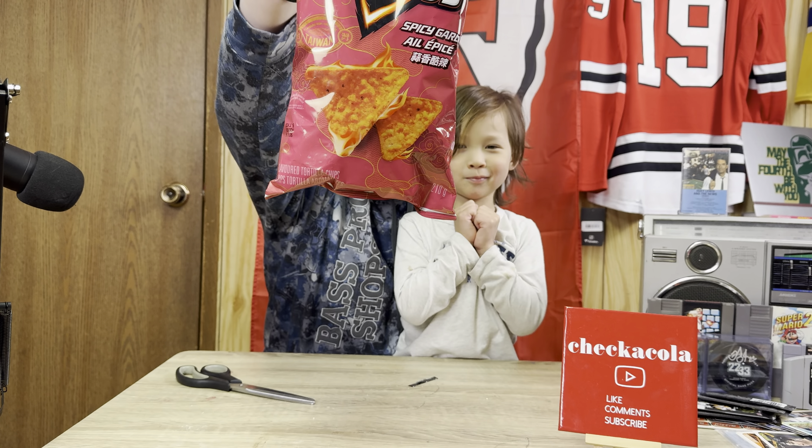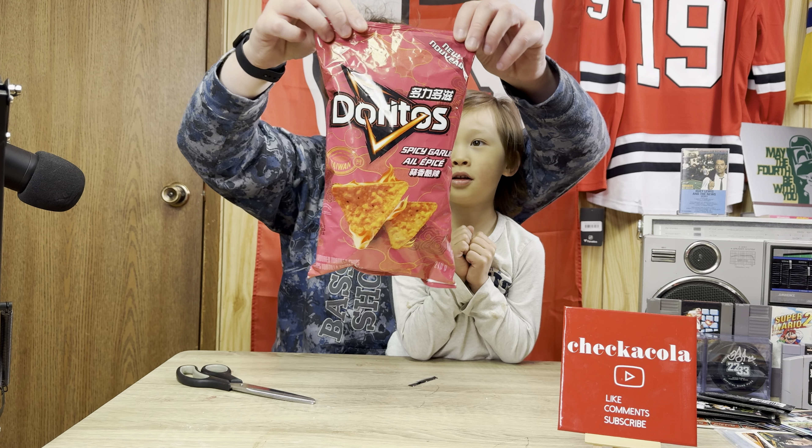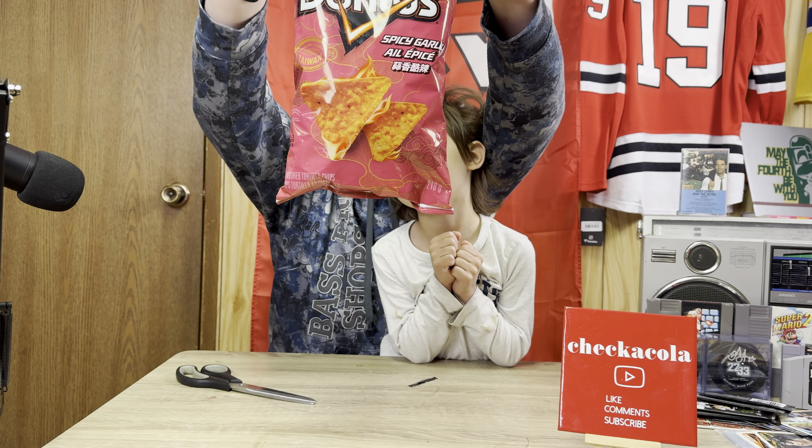Hi guys, it's Checkacola or Matt, and today we're going to be trying out this new Doritos flavor in Canada — flavors from Taiwan.